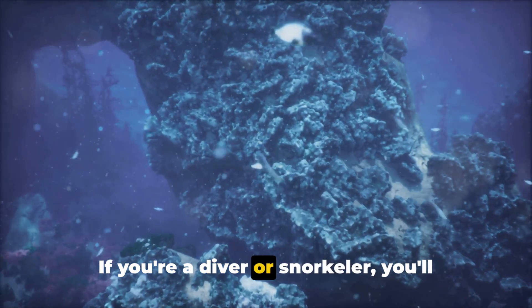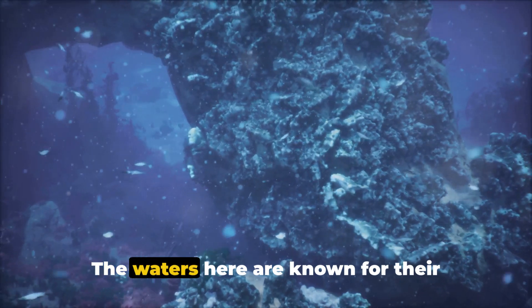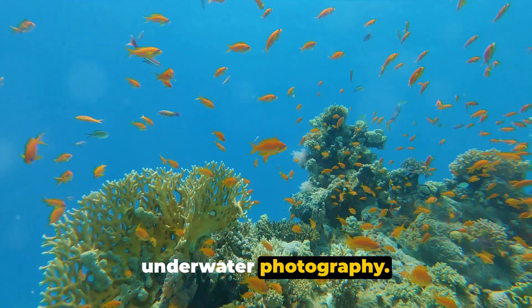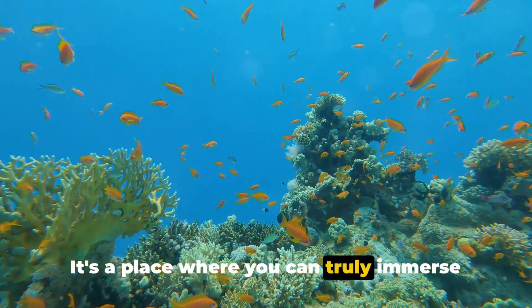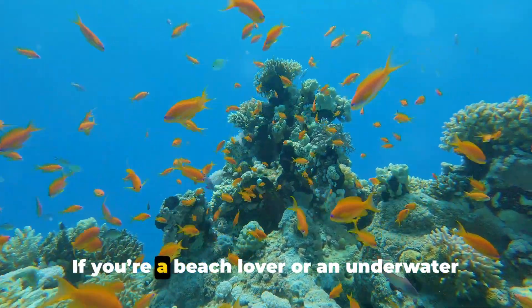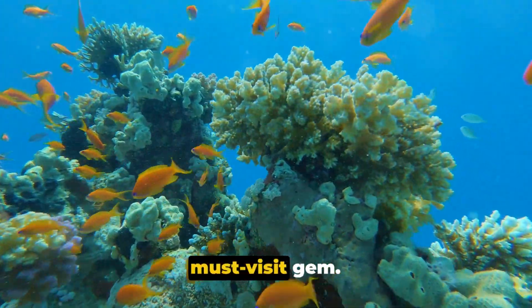If you're a diver or snorkeler, you'll find the Red Sea coastline to be a dream come true. The waters here are known for their exceptional clarity, making them ideal for underwater photography. It's a place where you can truly immerse yourself in the beauty of the aquatic world. If you're a beach lover or an underwater enthusiast, the Red Sea coastline is a must-visit gem.